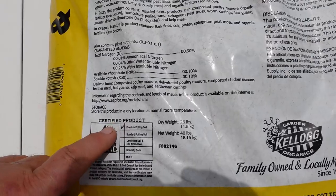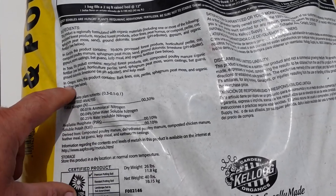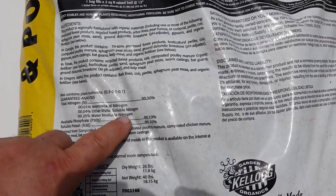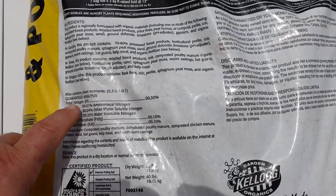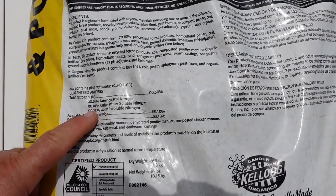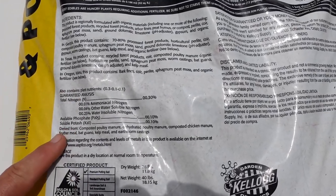They're also going to have a guaranteed analysis, which is what is actually available to your plants out of this soil. This is an important place to look, and the good news is if you don't like what you see here, you can add your own fertilizer to this soil to make up for what it's missing.